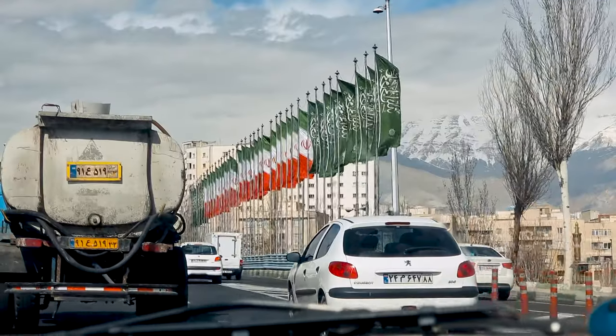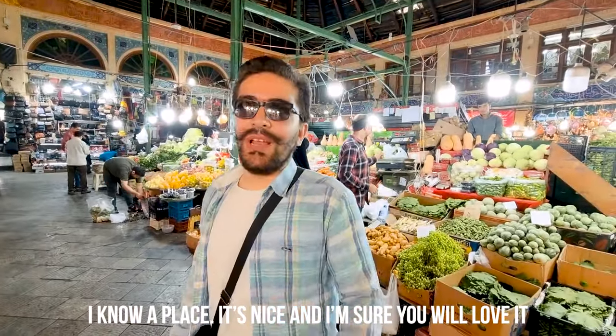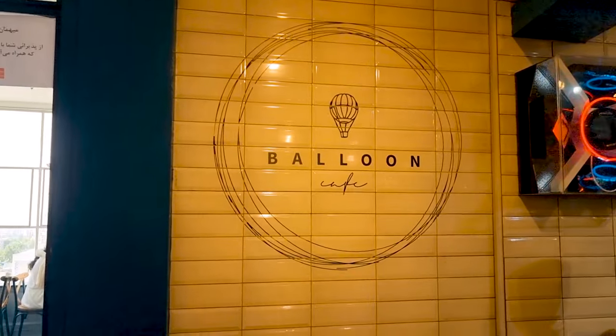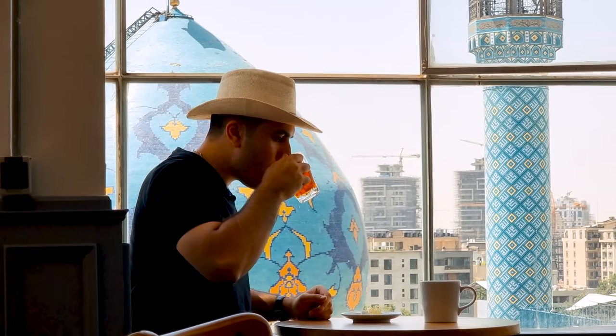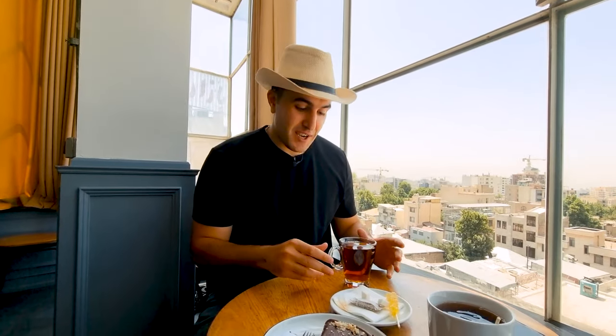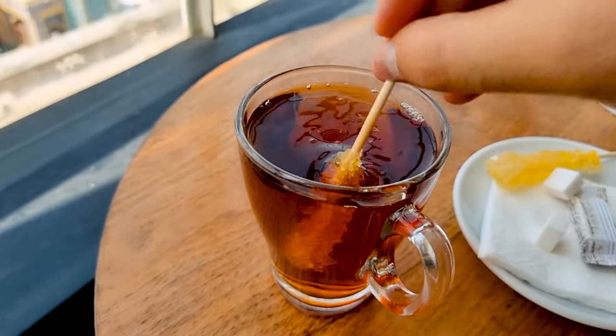Tehran, with more than 9 million population, is the capital city of Iran. My friend Jabat is going to guide us around. We start with tea — he took us to Balloon Cafe, a place to enjoy Iranian architecture beside a cup of Iranian tea. We Iranians cannot survive without tea. This is nabad, or rock candy — we dissolve it into tea, and after it gets dissolved, it's ready to drink.